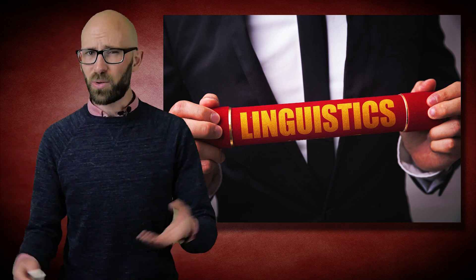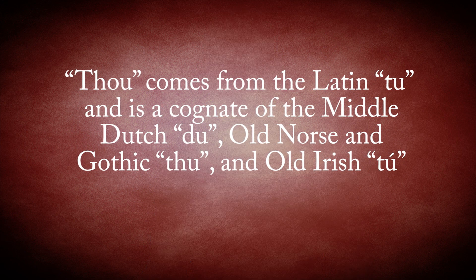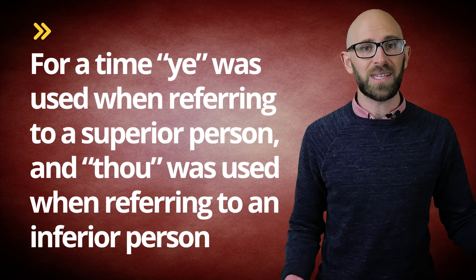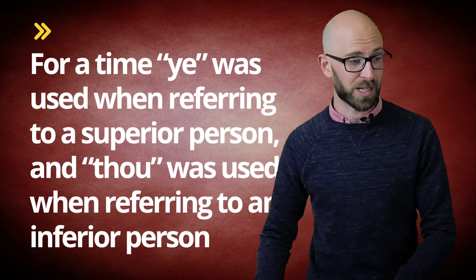It has been speculated by linguists that we're all actually pronouncing 'thou' wrong — it should actually be pronounced similar to 'you'. 'Thou' comes from the letter 'Tu' and is a cognate of the Middle Dutch 'Du', Old Norse and Gothic 'Thu', and Old Irish 'Tu'. As 'thou' started to be replaced with 'ye' — as in 'you' — for a time 'ye' was used when referring to a superior person and 'thou' was used when referring to an inferior person.